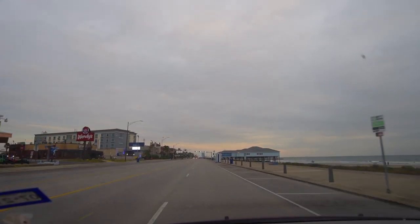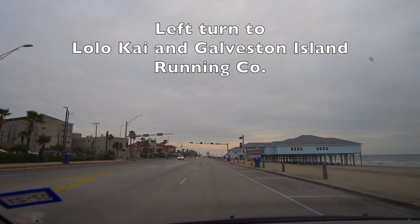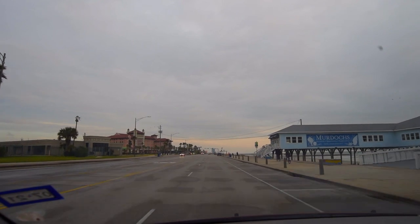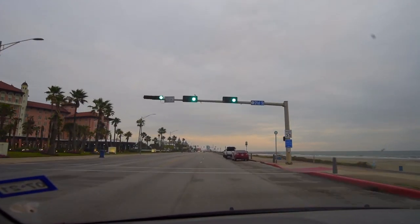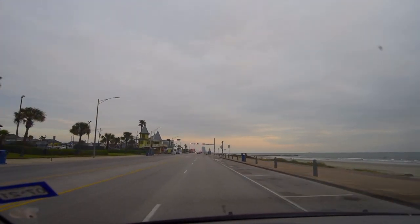I'm going to slow down right here by Murdoch's. If you take a left right here, it'll lead you to the Lolokai and the Galveston Island Running Company. Now we're passing the Galvez. All this is really nice for street photography. Miller's right there is a good place for breakfast.